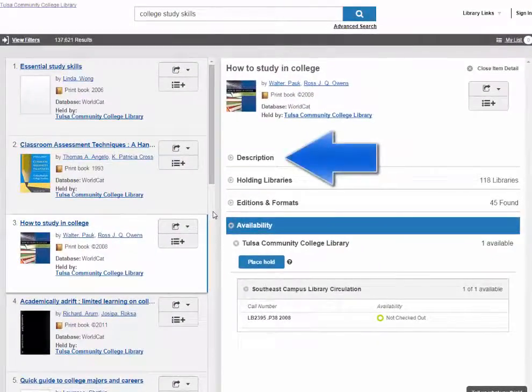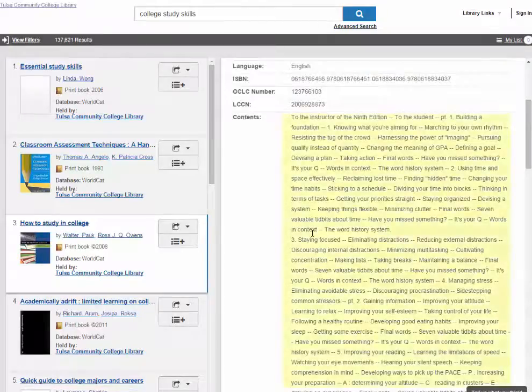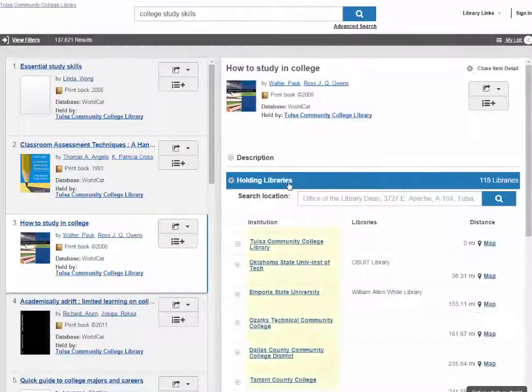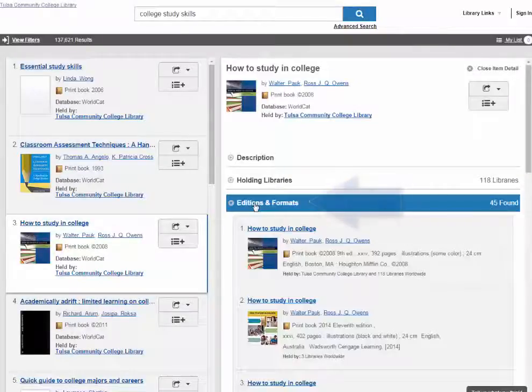You can view additional information about a book, including the Table of Contents, under the Description section. Holdings Libraries will review other institutions that have the book. Editions and Formats will display just that, and is a great tool for spotting the newest edition of a book.